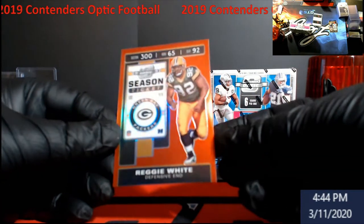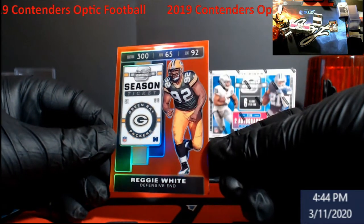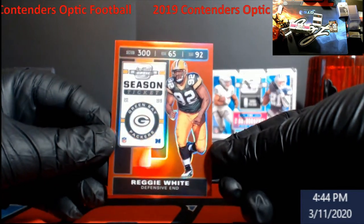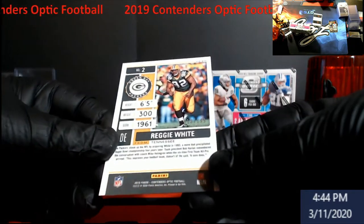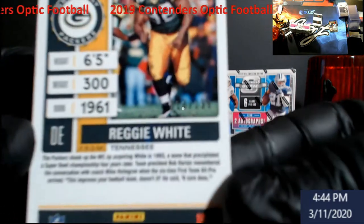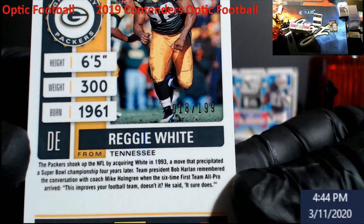Oh, there we go — old timer! That's Reggie White for the Green Bay Packers. This is numbered out of 199 — you'd think it would be a little lower.